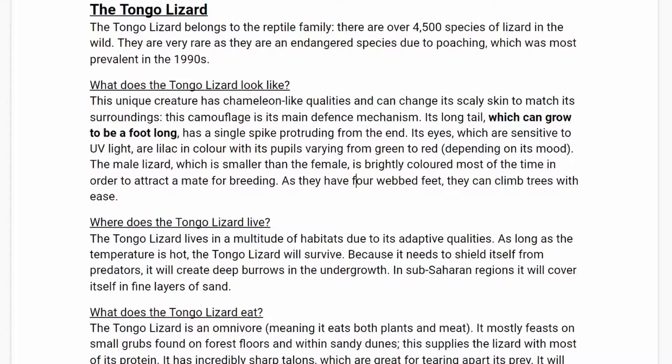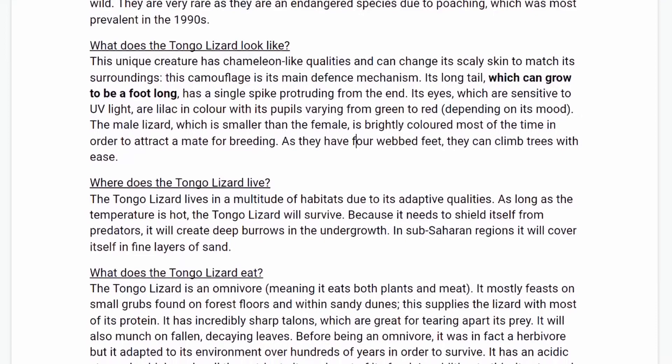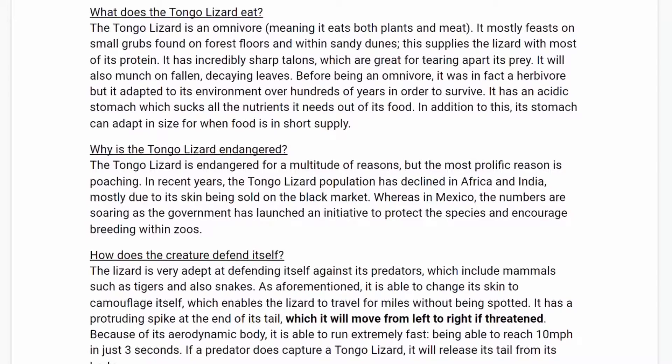Where does the Tongo Lizard live? The Tongo Lizard lives in a multitude of habitats due to its adaptive qualities. As long as the temperature is hot, the Tongo Lizard will survive. Because it needs to shield itself from predators, it will create deep burrows in the undergrowth. In sub-Saharan regions, it will cover itself in fine layers of sand.